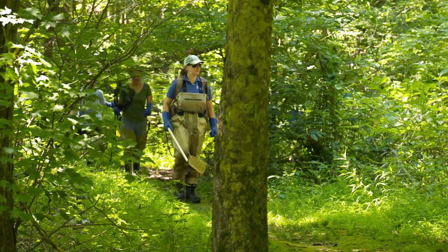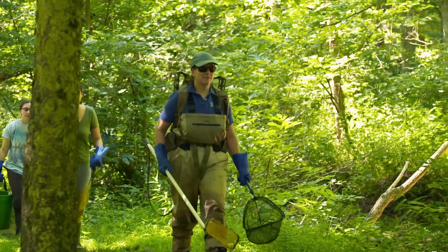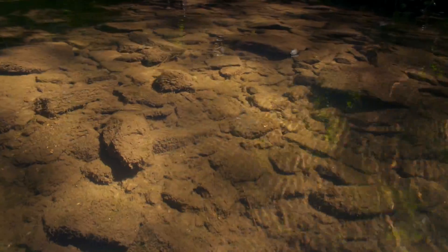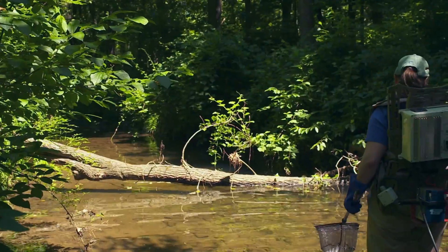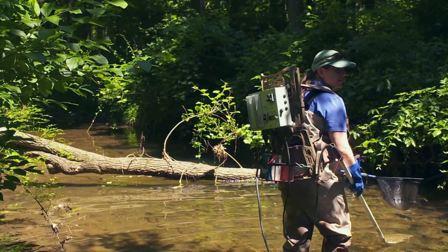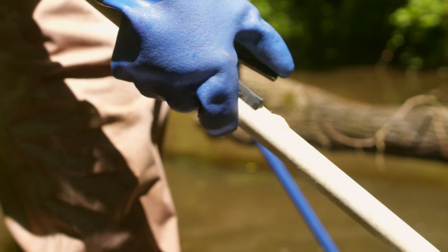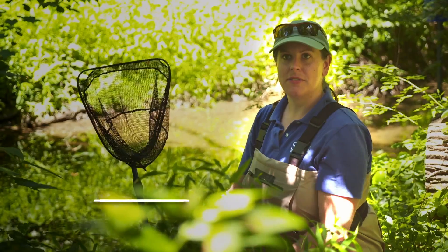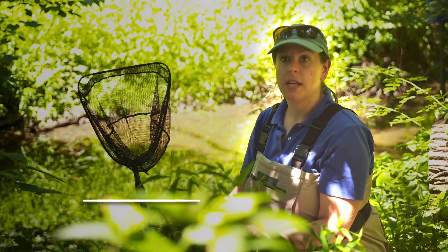Just a little upstream from where Dr. Jackson is checking on insects, research technician Laura Sklijewski is preparing to check on the health of the fish in White Clay Creek. To do that, she'll use a method that's a little shocking. Electrofishing is the method we use to collect fish from the stream — it's basically a large backpack that's battery powered and has a probe that we hold in our hand. It puts a gentle electric current into the stream and temporarily stuns the fish.